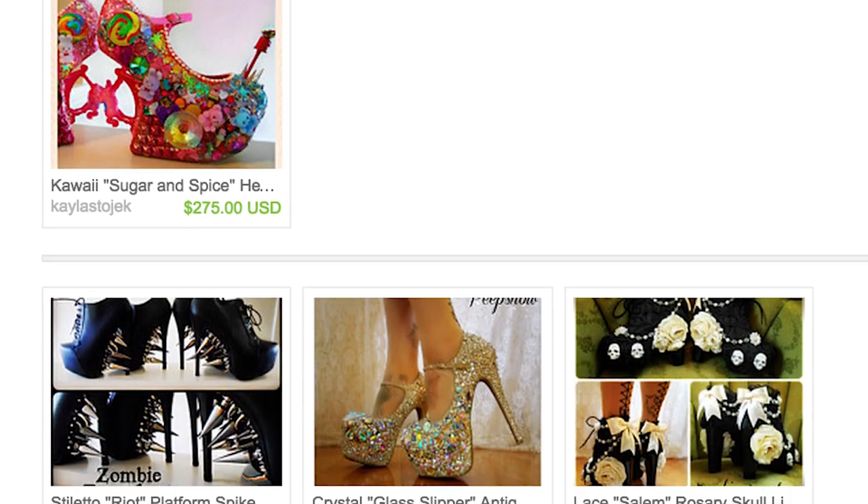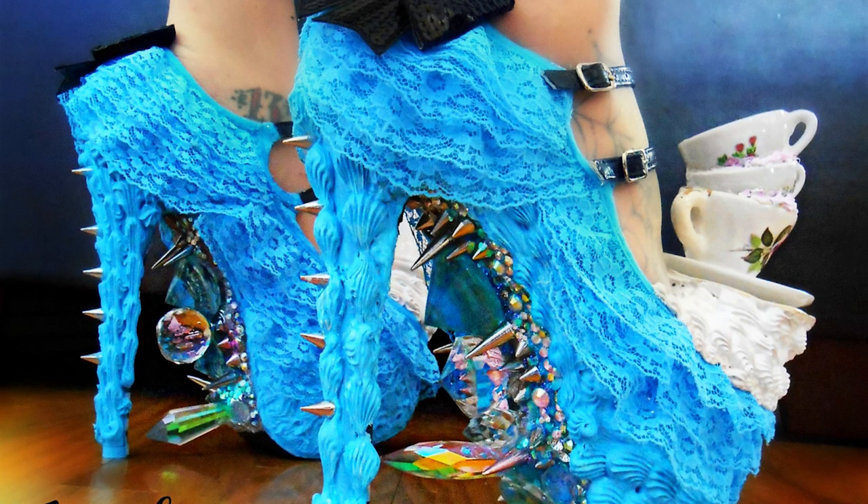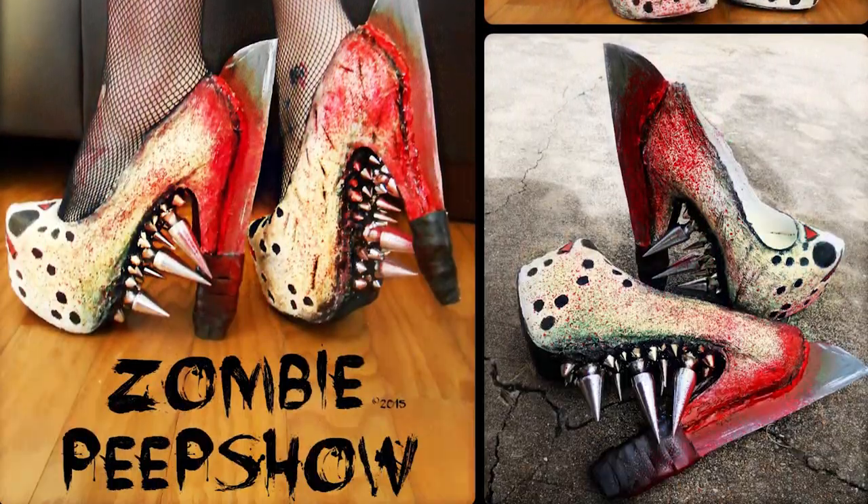Sport these handmade pumps once you decide to make it back to dry land. Zombie Peep Show sells custom shoes, clothing and accessories ranging from Alice in Wonderland high heels to Jason from Friday the 13th.